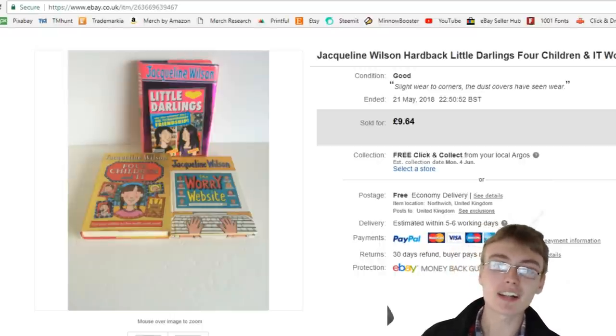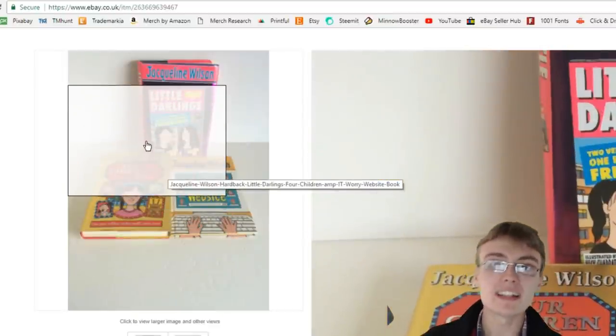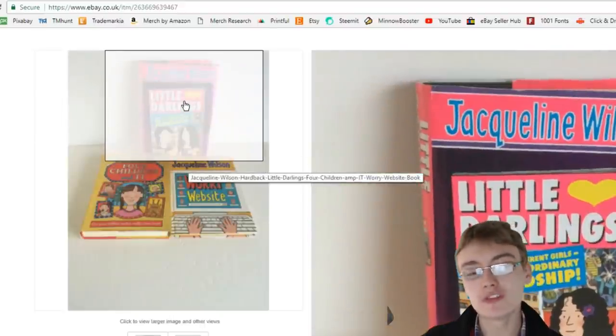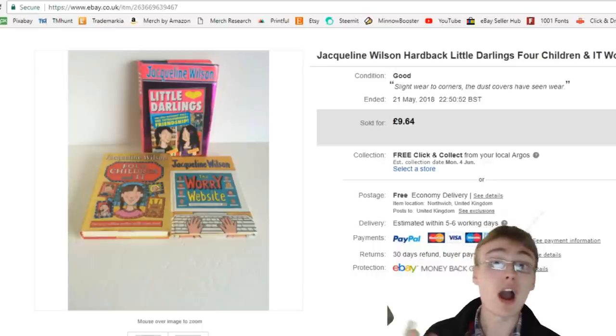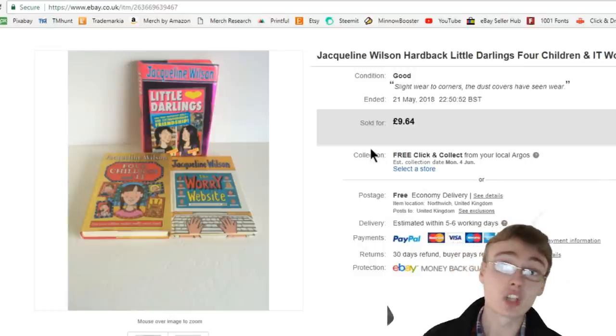Starting with this Jacqueline Wilson hardback bundle. This photo area is my oldest, meaning we're talking anywhere from two to almost four years ago. These have taken a long time to sell and I've never removed them from my inventory — I just think they'll sell at some point. I don't know if I have some weird sentimental attachment to them, but anyway, these sold for £9.64 free postage. I was amazed they even got that.